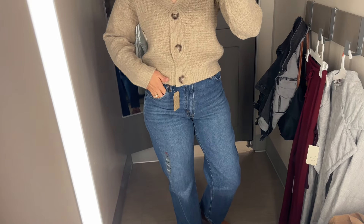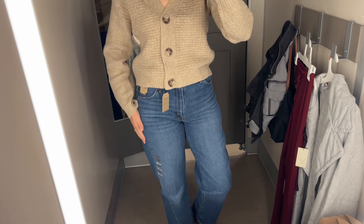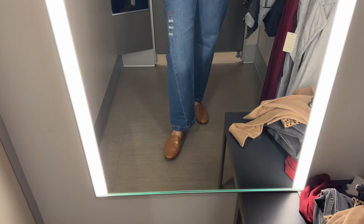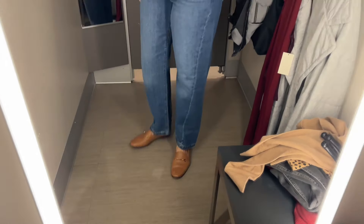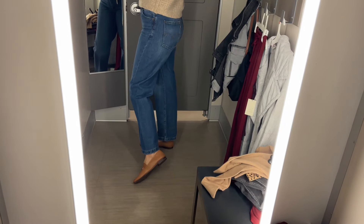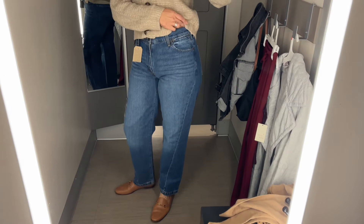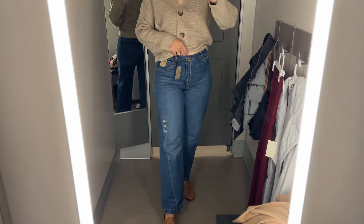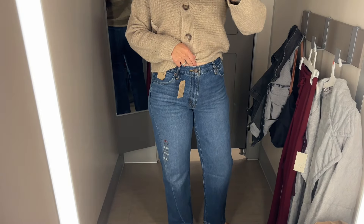Next up are these Levi's 94 jeans in the baggy straight style. I'm showing these in a 29 regular and they look like they're 100% cotton. Waist sizes come in 24 through 32 and they are full price $69.99. That's not a terrible price since these are actually Levi's jeans and they are really nice quality cotton.